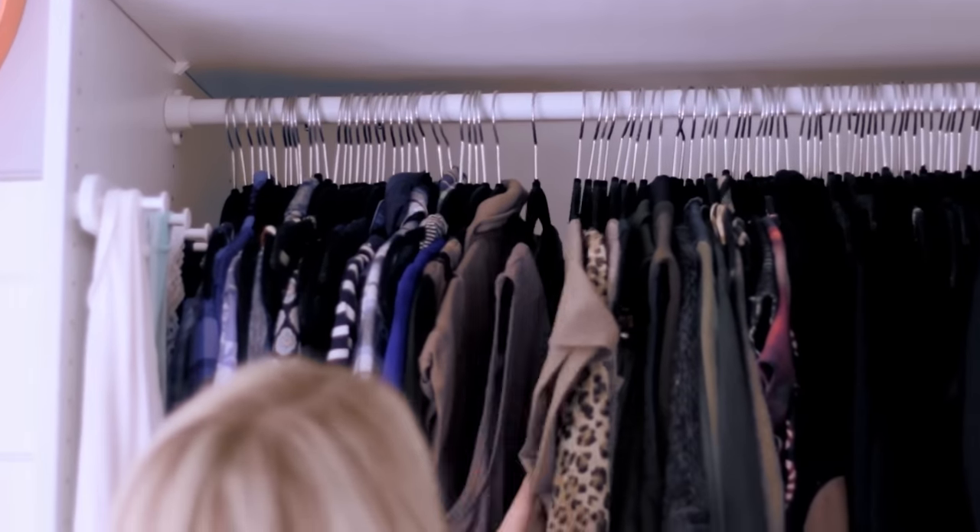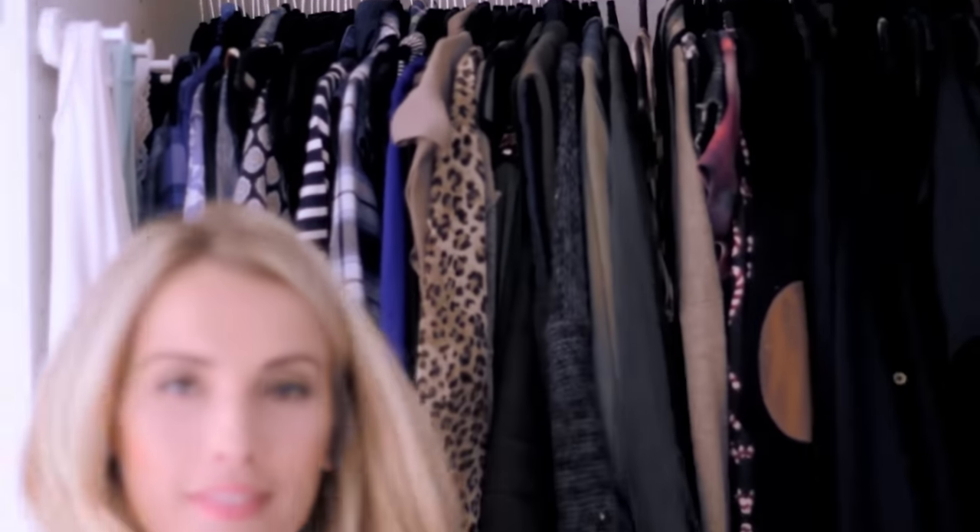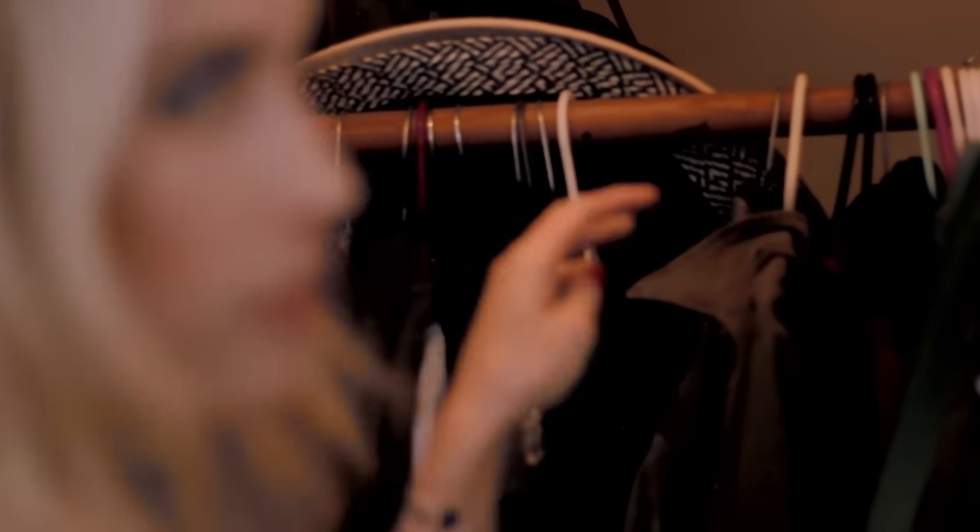Number one: switch out all of your thick and bulky hangers for thin, smooth, fabric ones. Not only does this look better, but it actually saves you a lot of storage because those plastic hangers get in the way and they cause a lot of missed storage. They're just bulky. Get rid of them.